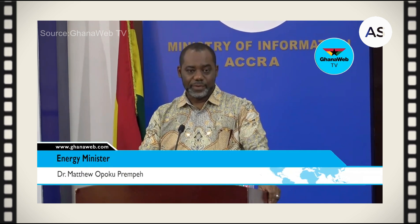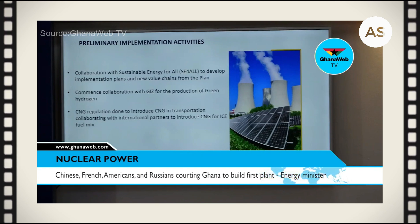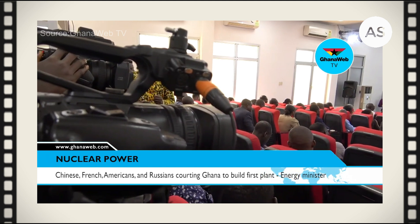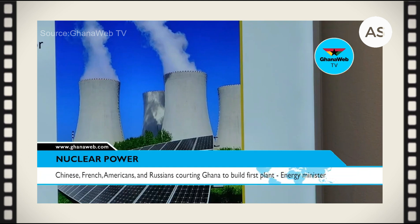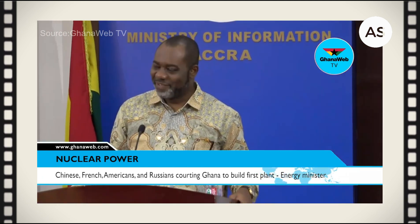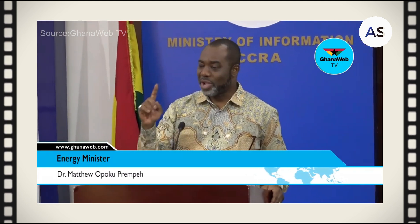We are looking for our first nuclear power plant. We've gone to the site and the vendors have come. I didn't know that when somebody was courting you, it was the best time of your life. But I'm being courted by everybody, because everybody wants to build Ghana's first nuclear power plant. The Chinese, the French, the Americans, the Russians are all hovering around — I'm spoiled for choice. My sisters have been enjoying something they've not been telling us for a very long time. But my biggest fear is that the partnership of a nuclear power plant lasts longer than marriage.